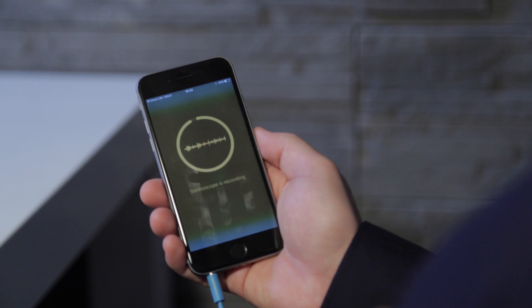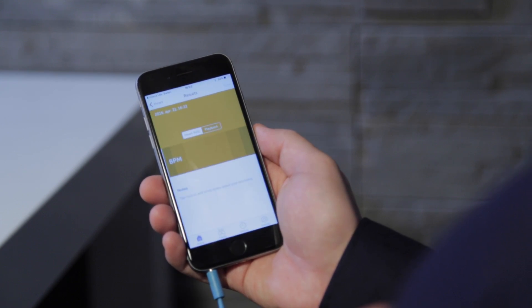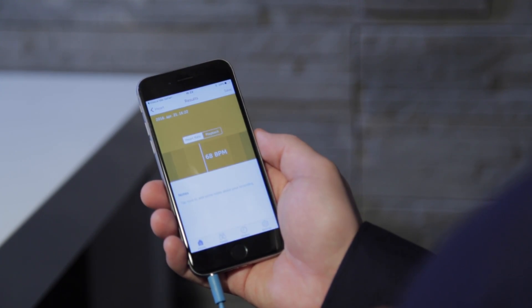With stethoscopes, it's crucial where you place the device. Fortunately, the application guides you through either a quick or full checkup, with intuitive prompts for exactly where to place the stethoscope and thermometer, so anyone can use Clinicloud without prior training — not just doctors.